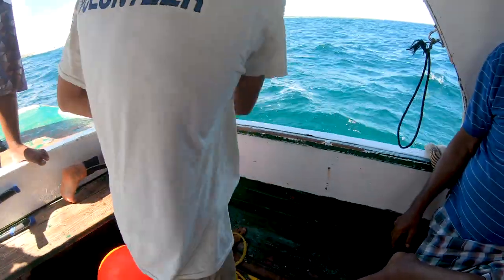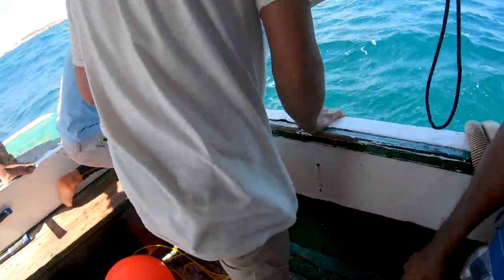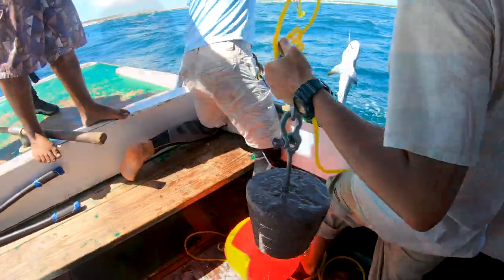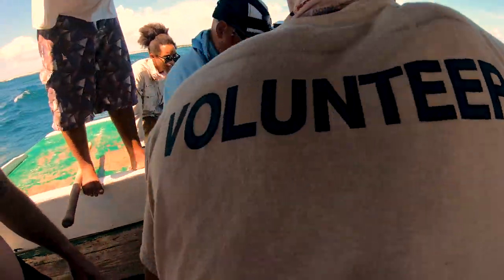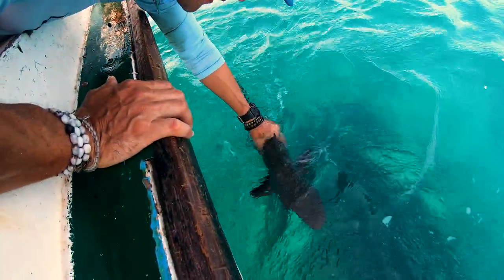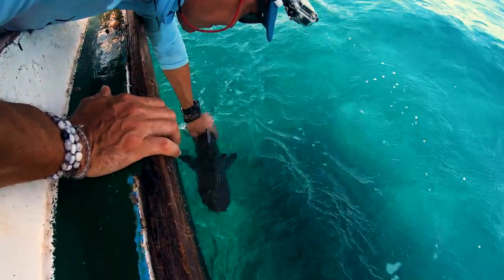Eventually we come back to Baby Beach and we have a shark on. The team realizes it is a juvenile and got to work quickly removing the carbon steel hook. These hooks dissolve after a month, but here the hook is removed. Tatsio moves quickly to get water passing through the shark's gills. Due to fast work by the team, the shark was just fine.